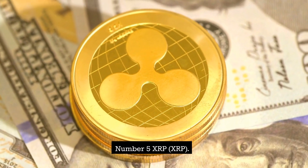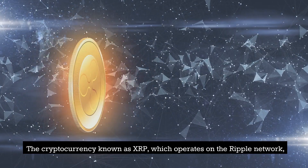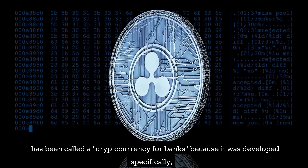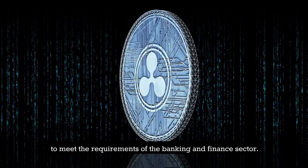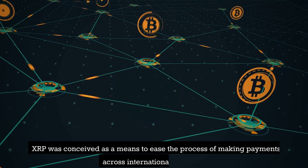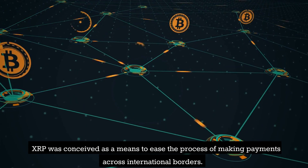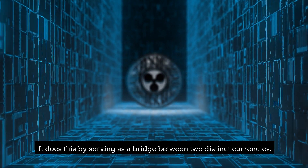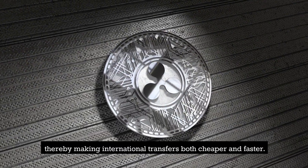Number 5: XRP. The cryptocurrency known as XRP, which operates on the Ripple network, has been called a cryptocurrency for banks because it was developed specifically to meet the requirements of the banking and finance sector. XRP was conceived as a means to ease the process of making payments across international borders. It does this by serving as a bridge between two distinct currencies, thereby making international transfers both cheaper and faster.